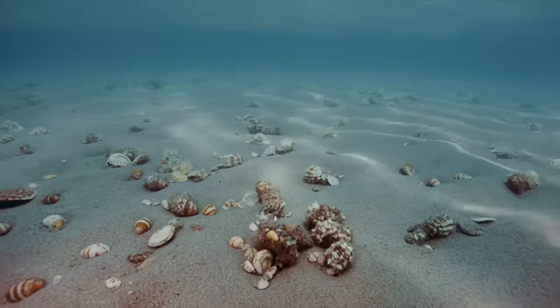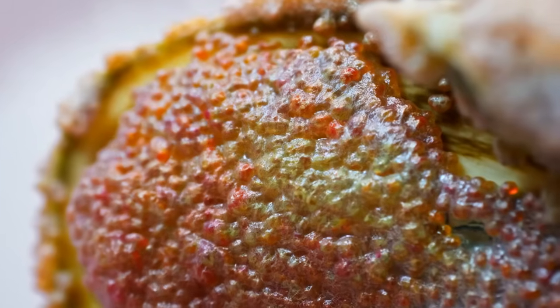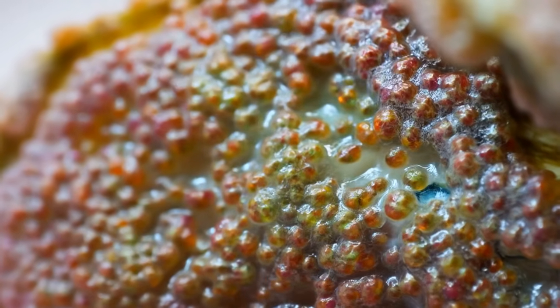For the first few months, it looked like expensive ocean littering. Microscopic organisms started colonizing the shells — bacteria first, forming biofilms on the calcium carbonate surfaces, then diatoms and other microalgae.